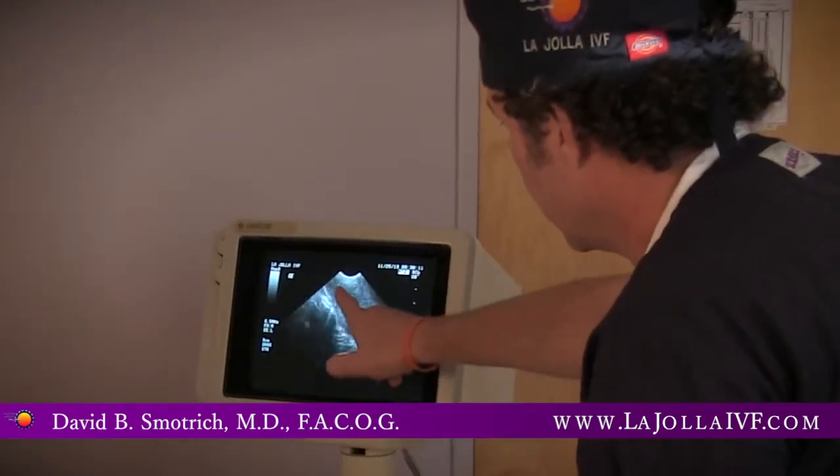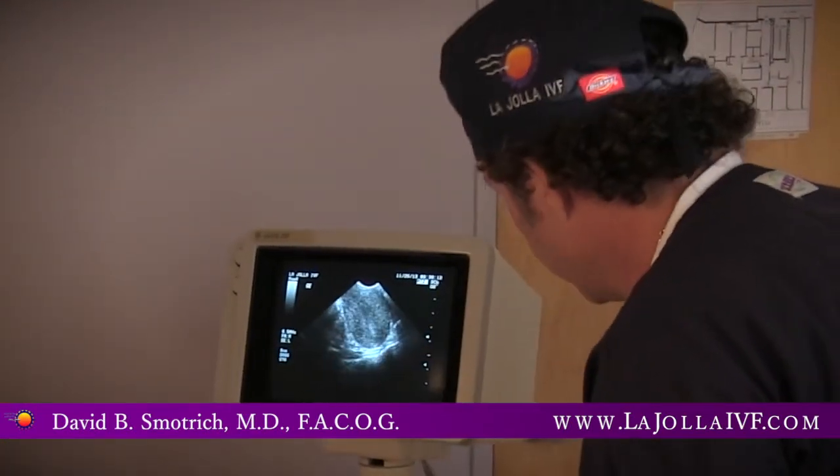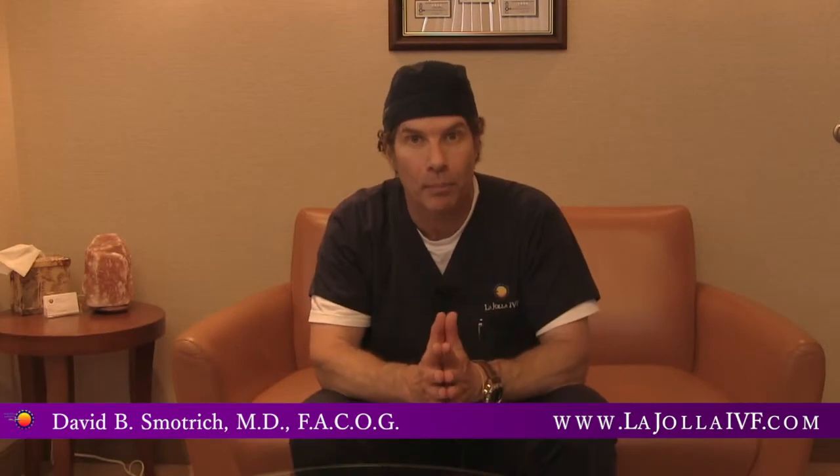During that time, they have vaginal ultrasounds as well as blood hormonal levels to make sure that their follicles are growing and developing appropriately.